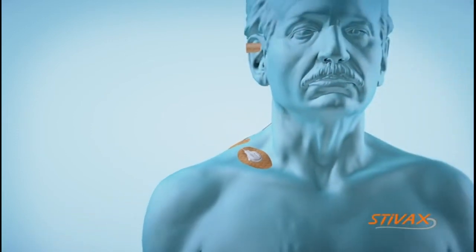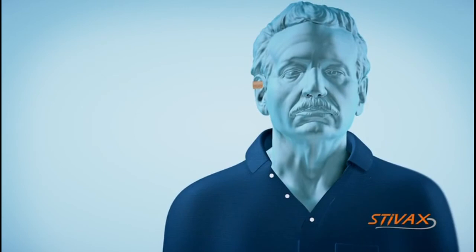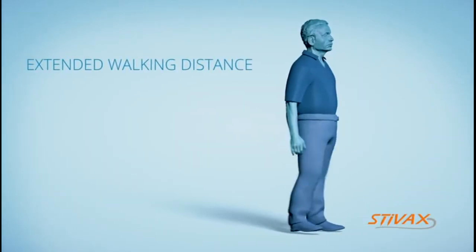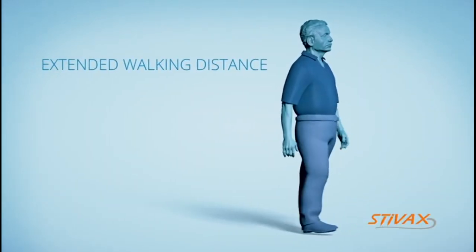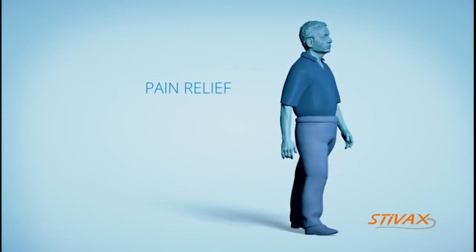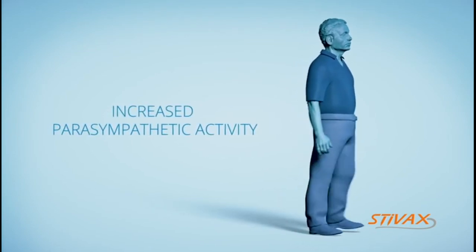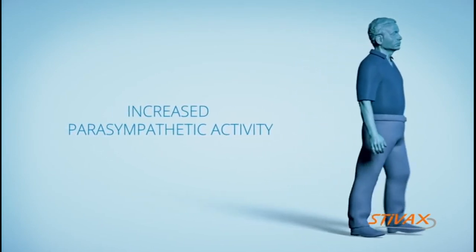Stevac's neurostimulator treatment is carried out for 14 days. Patients have an increased chance of sustained extension of their walking distance and a positive influence on the sensation of pain. Stevac's neurostimulation treatment gives you a further method for the supplementary treatment of PAD.